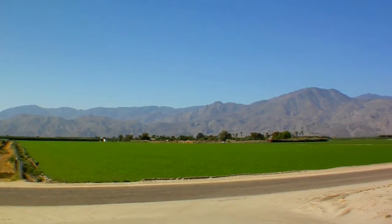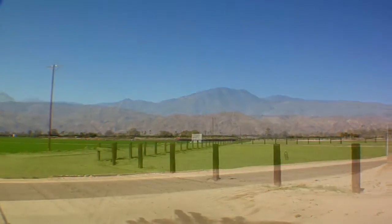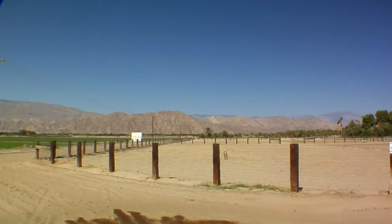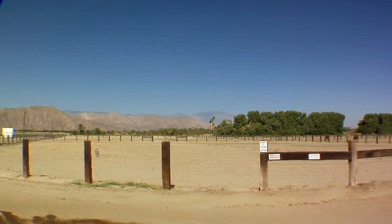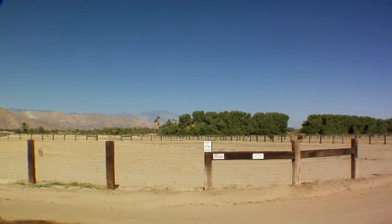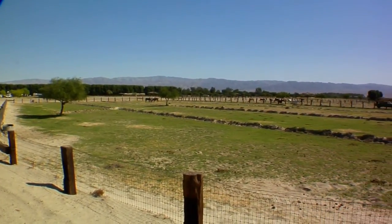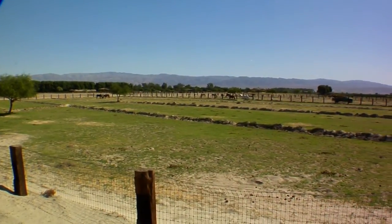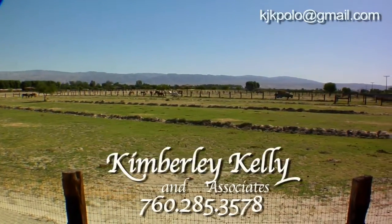Approximately five minutes from the El Dorado and Empire Polo Clubs and 15 minutes from the Hits Horse Show entry rests a true working farm in the heart of the wide open spaces of Coachella, California. The farm has been thoughtfully set up for efficiency and functionality. This beautiful setting is the perfect place to train your horses, operate a boarding facility, or any other equestrian enterprise.